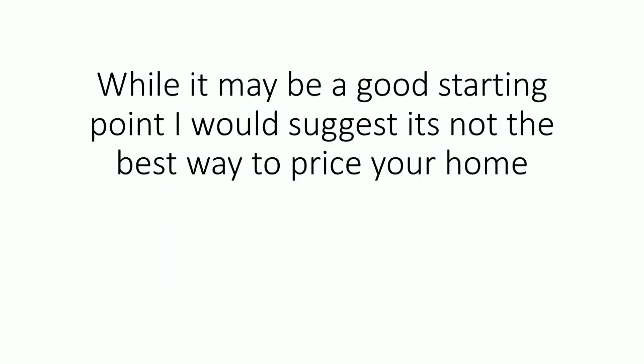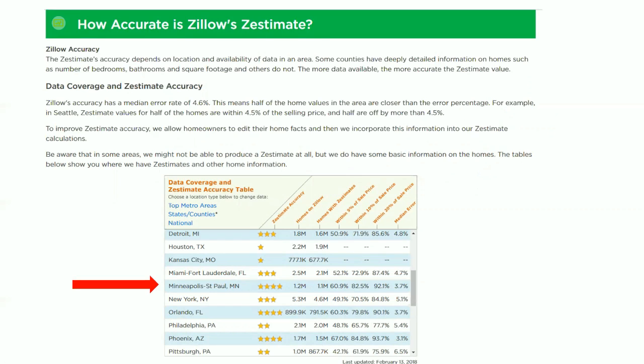While it may be a good starting point, I would suggest it's not the best way to price your home — I would even say it's not a good way. Rather than talk about what the Zestimate is made up of, I'd like to speak to how accurate it is. You can find this graph directly from the Zillow website. Take, for instance, the Minneapolis–St. Paul area, which is the area I work in. There are 1.2 million homes on Zillow, and out of those, 1.1 million have a Zestimate. According to their Zestimate accuracy table, only 60.9% of those homes that sold, sold within 5% of the sale price — meaning they were wrong roughly 39% of the time. So the accuracy is not as good as you'd like, and you really don't want to use a Zestimate to accurately price your home.